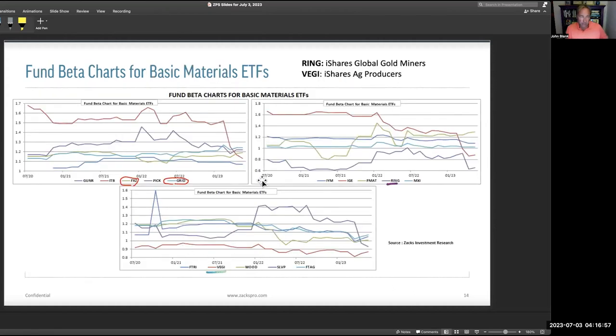Looking at beta: FXZ has a beta somewhat over 1.2, and GRID is also around 1.2 beta — so those outperform the market by about 20%. Then there are some iShares names worth knowing: RING, iShares Gold Miners, which is a low-beta name, and VEGI, their ag producers ETF, which is also low beta. So you've got two choices — things around 1.2 beta beating the market slightly, and then RING and VEGI underperforming the market in terms of market beta.